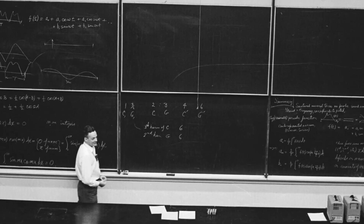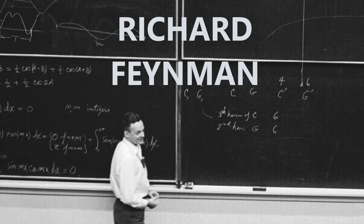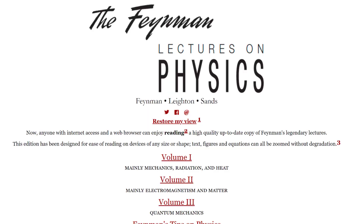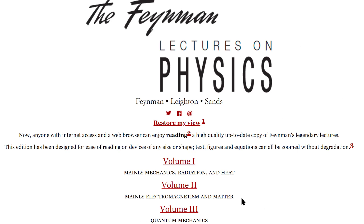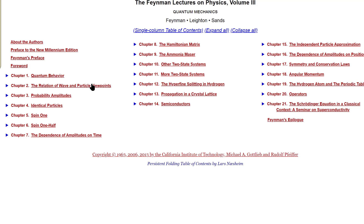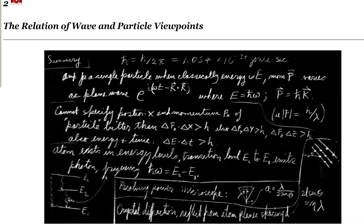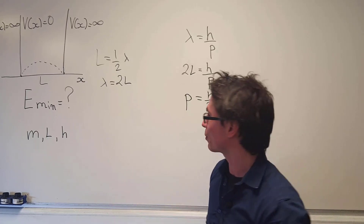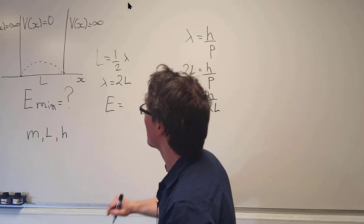Imagine being taught by one of the greatest physicists in the 20th century. Well, this is entirely possible thanks to the Feynman Lectures on Physics, which are fully available online for free. I used them during my studies of physics, and I still read through some of the topics, particularly before teaching them, so that I can have a really good understanding of the subject.